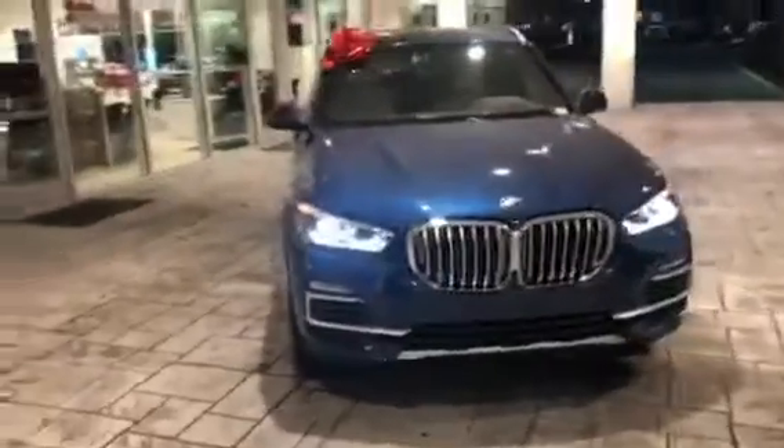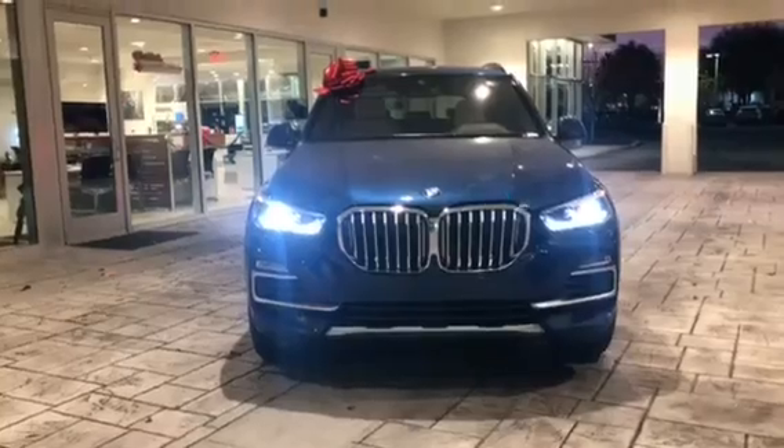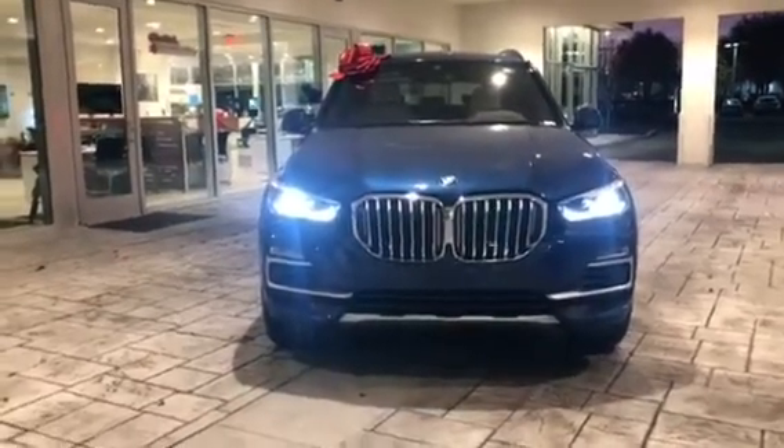We come around towards the front of the vehicle to get a shot of the car facing on, with a nice look at the kidney grills. And now I'll show you the wheels — here are the tires and rims.